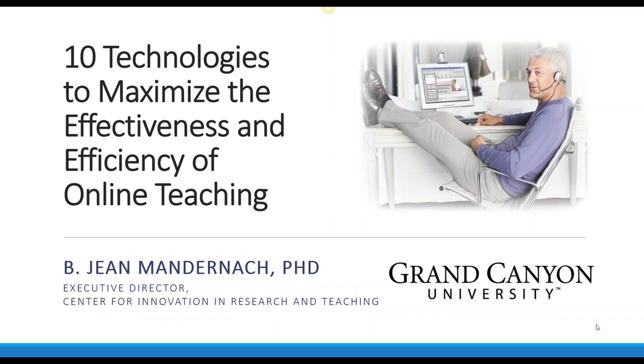Good morning, everyone. Let's get started. We're happy to have Dr. Jean Mandernock here today. She's Executive Director of the Center for Innovation in Research and Teaching at Grand Canyon University.